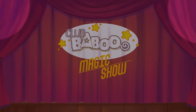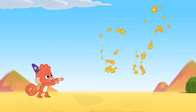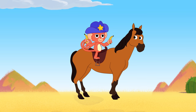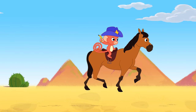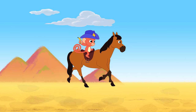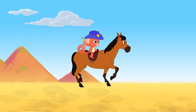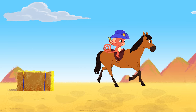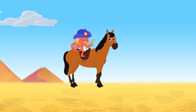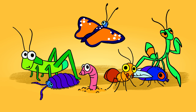Babu! Babu! Hi kids! Do you want to learn the names of some insects and bugs? Let's have a look!